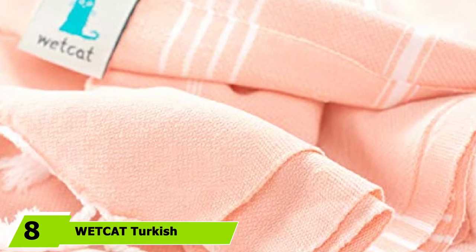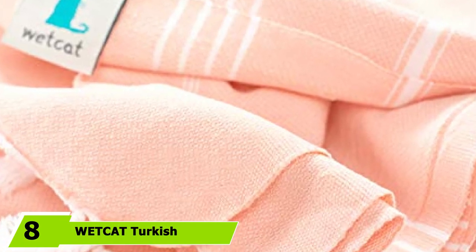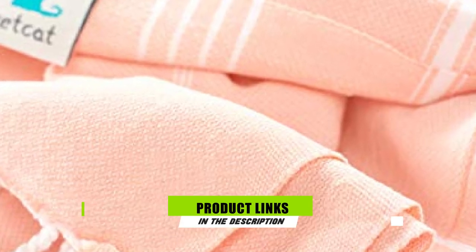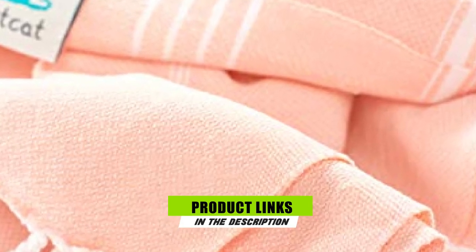The number eight position is held by the Wet Cat Turkish Beach Blanket. It wins the title of best Turkish beach towel for a few reasons: it's budget-friendly, made of luxe cotton, and generously sized at 38 by 71 inches. It comes in over two dozen shades and is super stylish. Despite its affordability, it doesn't lack quality — it's thin but soft, supremely absorbent, and fast-drying according to reviewers.